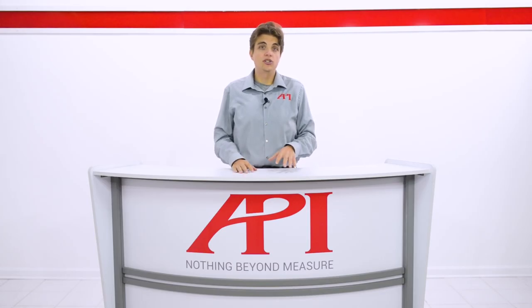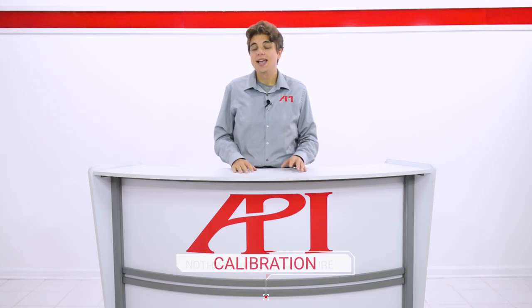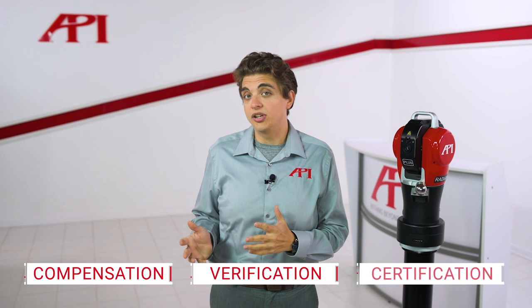The most common term used for laser tracker testing is calibration. Tracker OEMs and many metrology service providers, or MSPs, offer calibration. But calibration is actually a very specific term, relating to a set of validation tests and performance corrections. Many of the checks performed by tracker operators and MSPs actually fit into different categories, like compensation, verification, or certification.